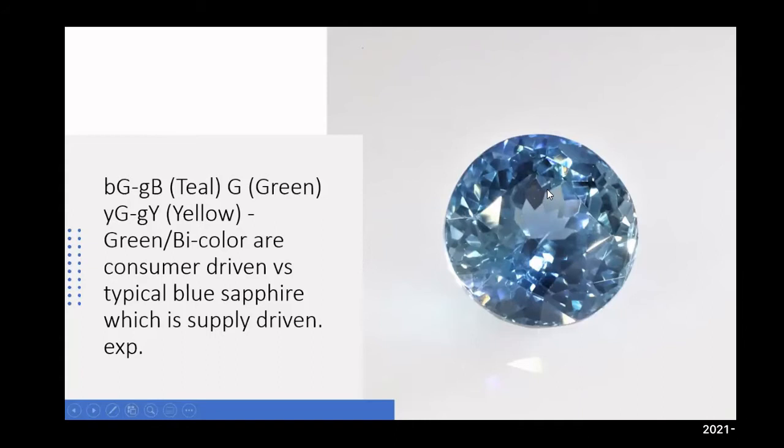This color is definitely consumer-driven. Most of the consumer-driven products are actually starting in jewelry — it's started by the designer. The designer will design a piece that is attractive to a consumer, and through that process, consumer-driven and designer-driven, it goes back to the source.